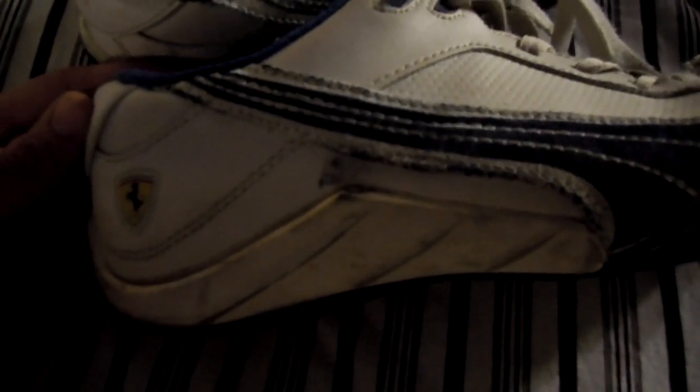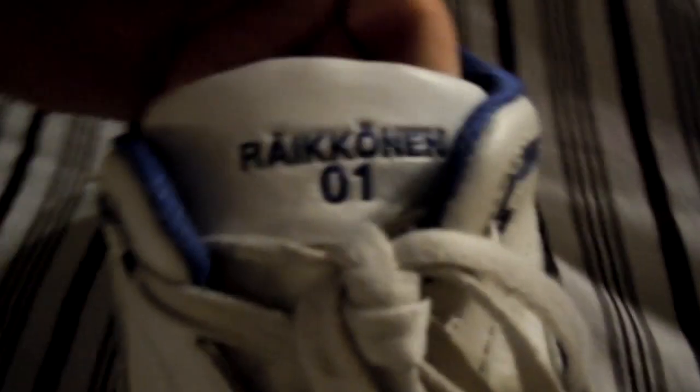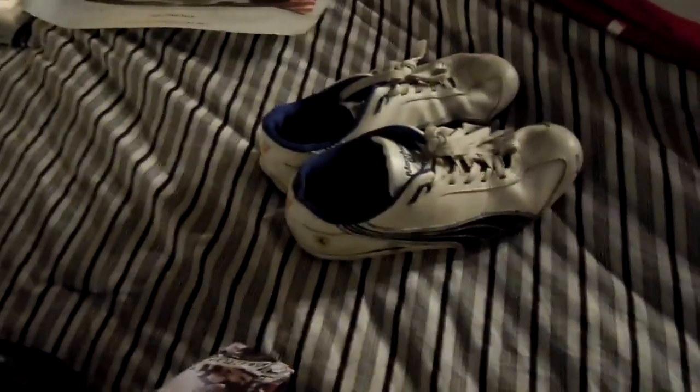I also have Kimi Räikkönen shoes, believe it or not. They're Puma, blue and white — Finnish flag colors. I apologize for them being slightly worn, but here's the Ferrari logo. On the tongue of the shoe it says Räikkönen 01. I wore them for about a year, which is why they're all worn out.